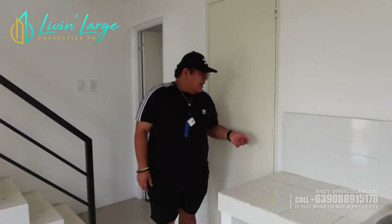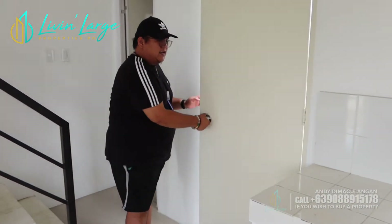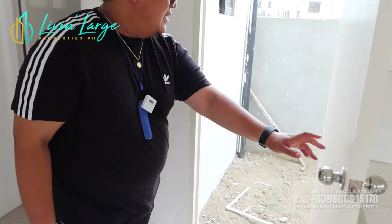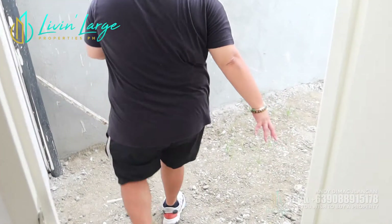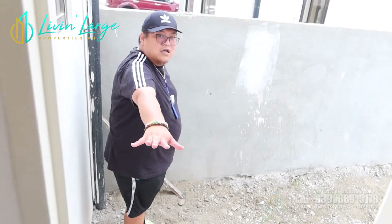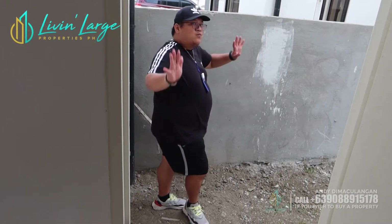Ito ang ating service area — napaka-spacious talaga. Around one and a half meters pa siya. Pwede nyo ito for extension. May bibigay ako sa inyo ng mga suggestions mamaya kung paano, kasi mamaya sa taas, meron tayong isa pang space na I think magagamit natin for the renovation.